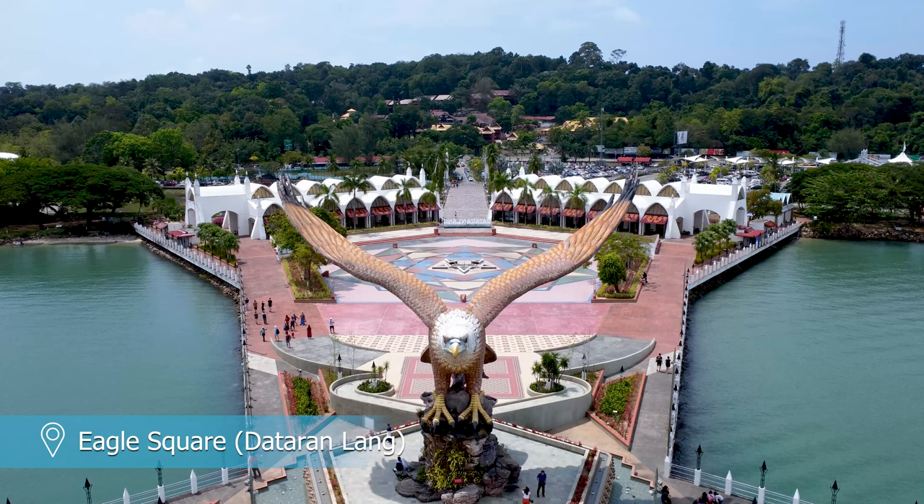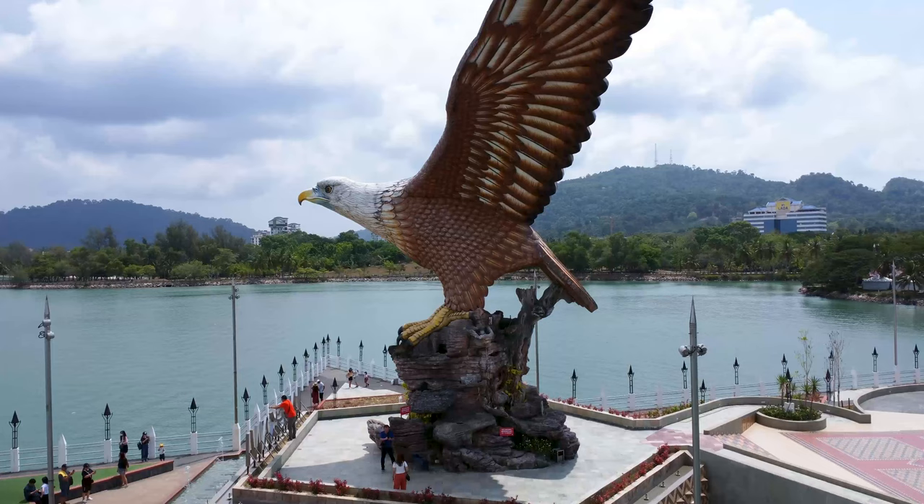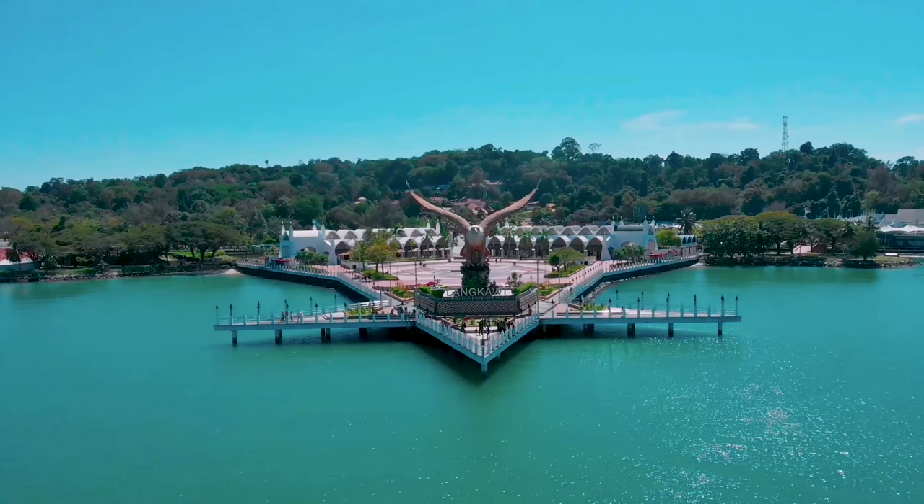Last but not least is Eagle Square in the town of Kuah, where you'll find the iconic eagle statue. Go for a walk along the promenade and get up close to the giant, watchful eagle.